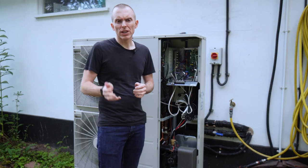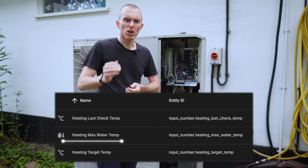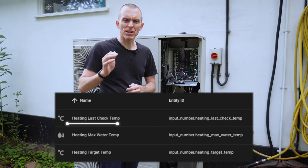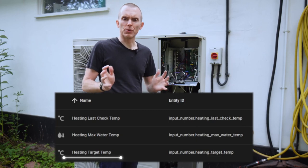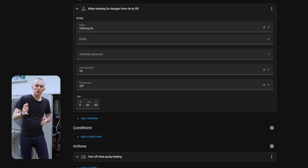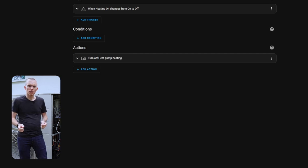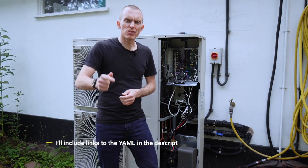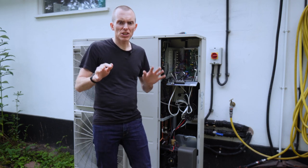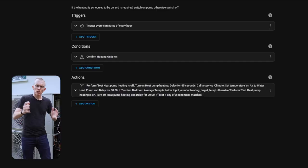I've also created three number helpers: one stores the desired heating max water temperature, one is used by the automations to store the last bedroom temperature each time they run, and the last stores the desired room temperature. My first automation is simple — its only job is to switch the heat pump off. When the heating schedule changes from on to off, we switch off the heat pump. The second automation is responsible for turning on the heat pump; it also checks if the flow temperature drops below 21°C and switches the heat pump off.